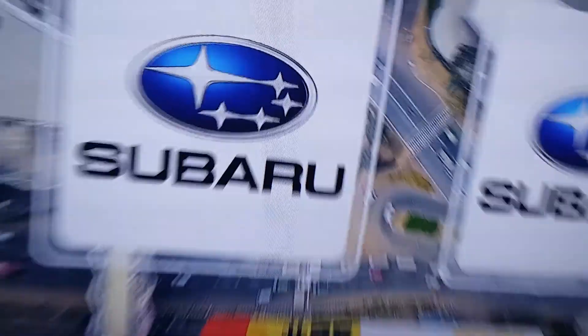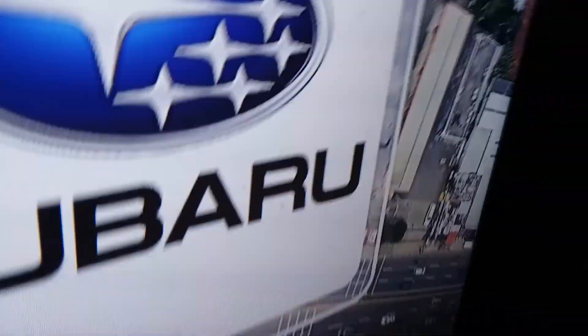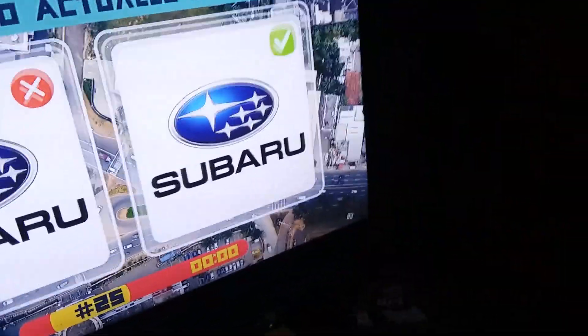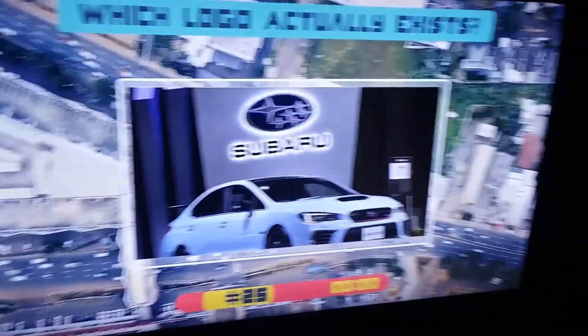Subaru — wait, that one's missing a star. I know my cars! That one's not it — it's this one because that one's missing a star right beside it. You can see that and you can see that, so that one. Haha, trying to trick me — mind games!